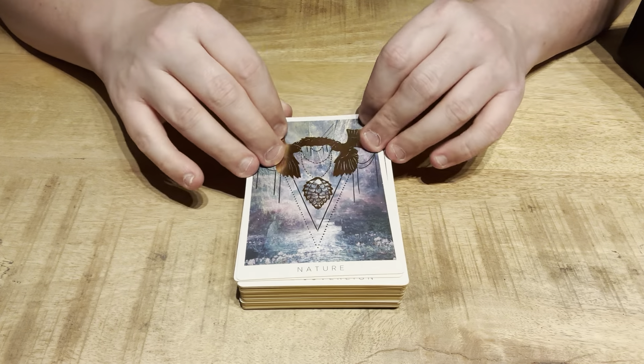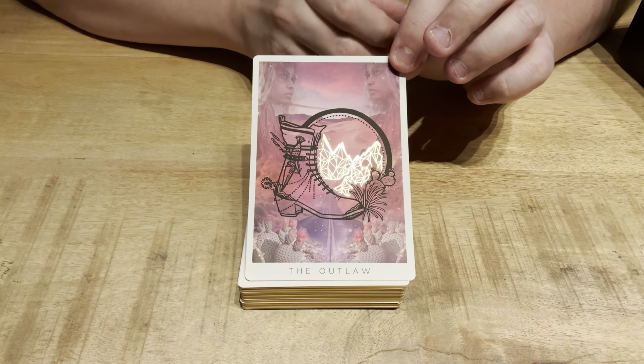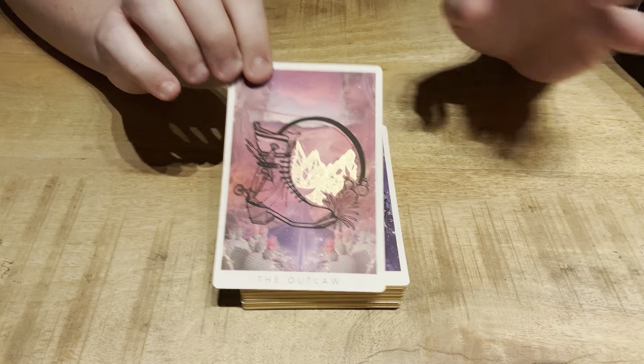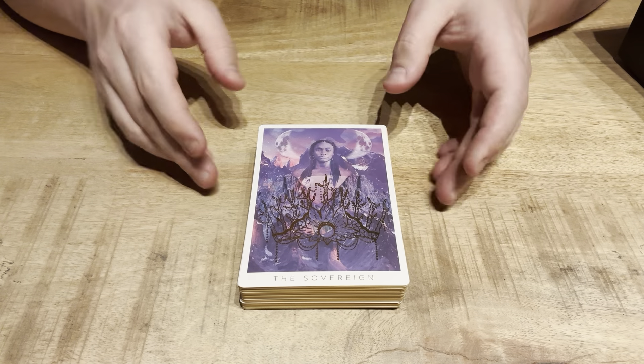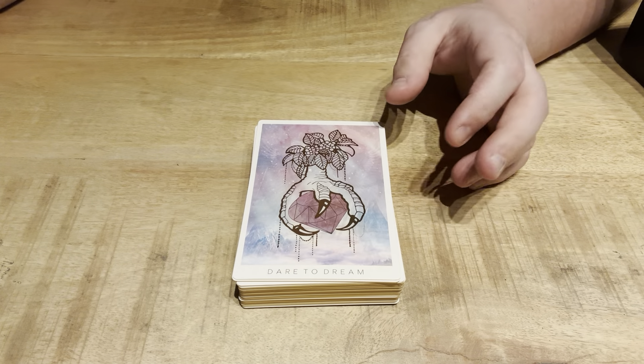The Threads of Fate — you can kind of see it already — the Threads of Fate Oracle. Let me get these other two out of the way. This is where it all started for them, this is where it started for me, but I'm going to start with this one regardless.